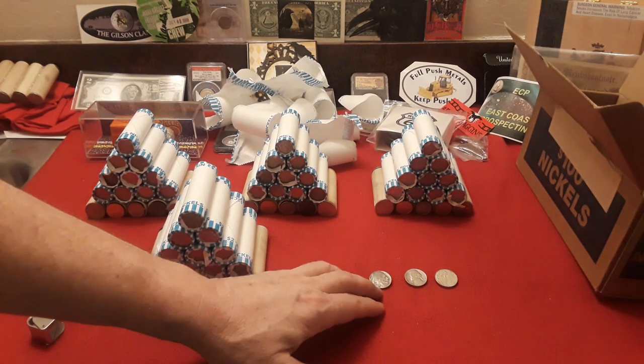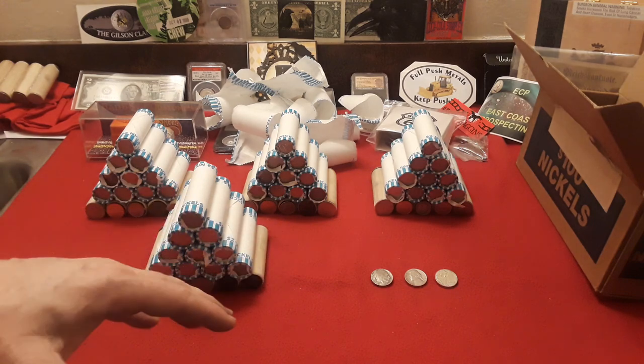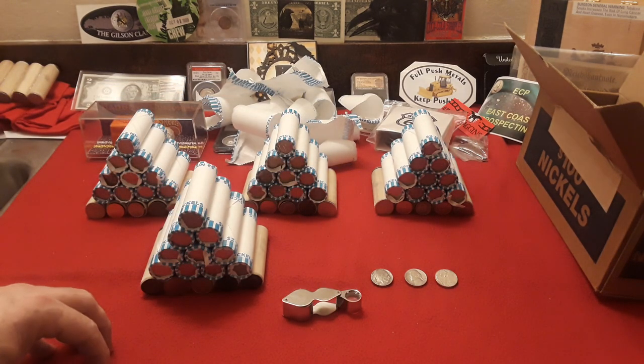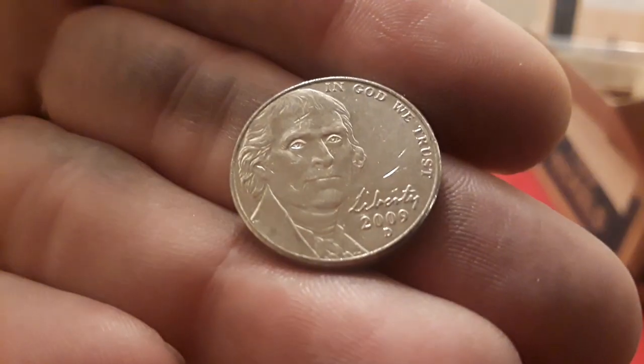Welcome back. We've gotten through our first nickel mid. I mentioned that video from Rob Finds Treasure — it is the 1939 that has the double Monticello, and I know it's the Philly. One of the things you want to do when looking through nickels is look at every single last one. If you have a jeweler's loupe, that's one of the most key important things to have. We only have three finds, but I'm very happy. The 2009 streak continues — I was really surprised to see another 2009 Denver.